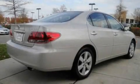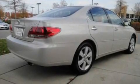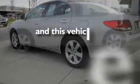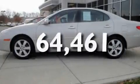Its top features include driver and passenger seat memory settings, a power sunroof, cruise control, a CD player, leather seats, alloy wheels, a security system, a traction control system, dual power seats, and this vehicle has fewer than 65,000 miles on the odometer.